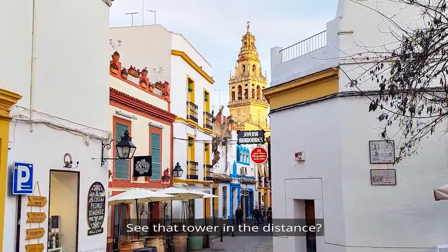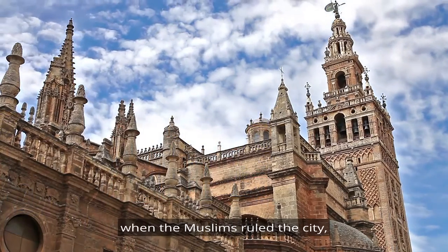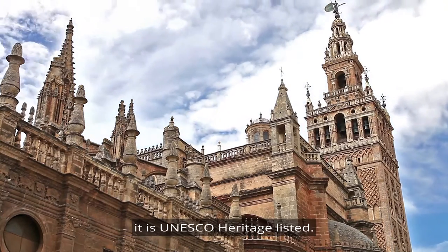See that tower in the distance? That is the famous Giralda Tower. Built originally as a minaret for the mosque when the Muslims ruled the city, it was later converted into a bell tower. Along with the Alcazar Cathedral, it is UNESCO heritage listed.